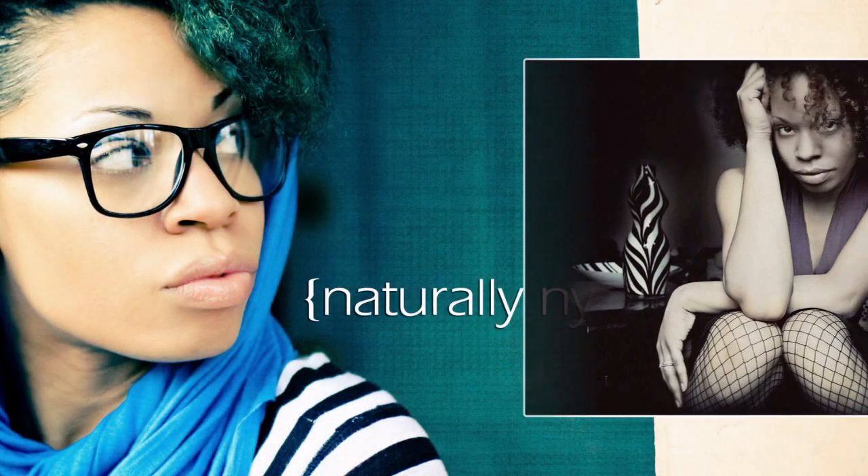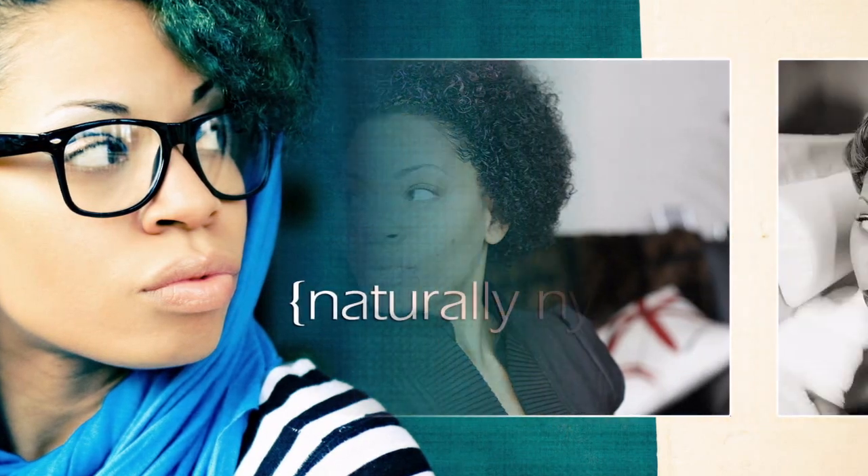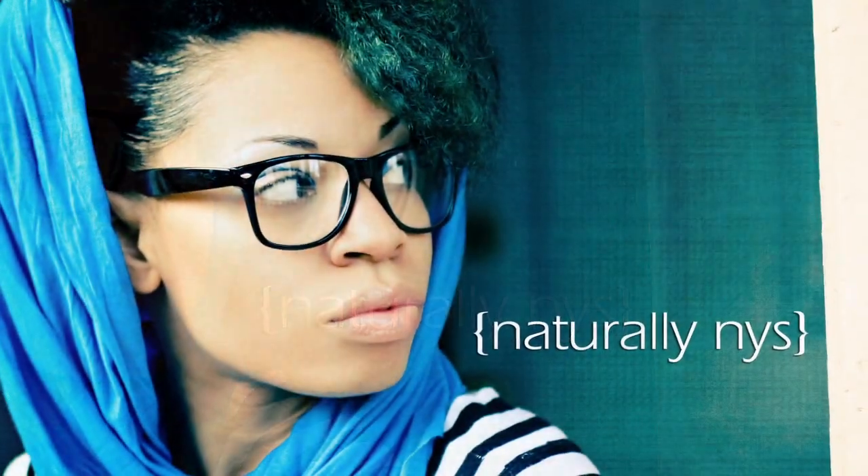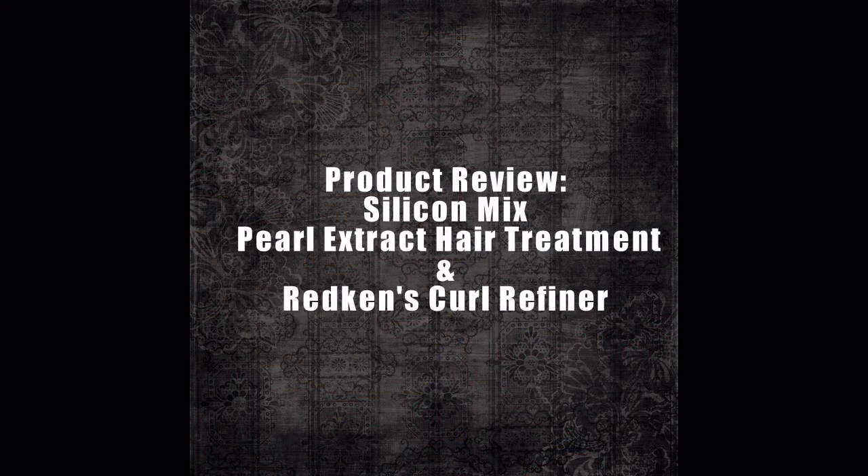Alright, so this is going to be another product review. What I am going to review today is two things: the Hair Treatment Conditioner by Silicone Mix, specifically the Pearl Extract Enriched or Proteina de Perla, and my leave-in which is the Redken Fresh Girls Curl Definer. I have used this in other videos but I don't think I have actually spoken about it, so I will be product reviewing these two together today.